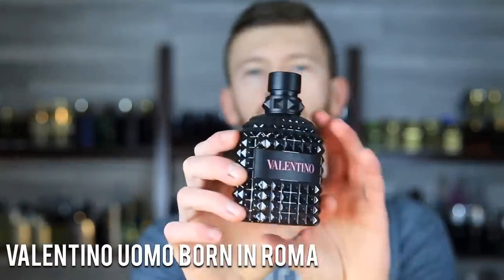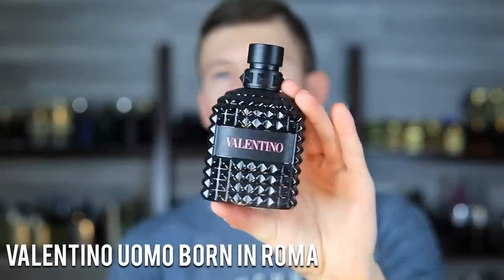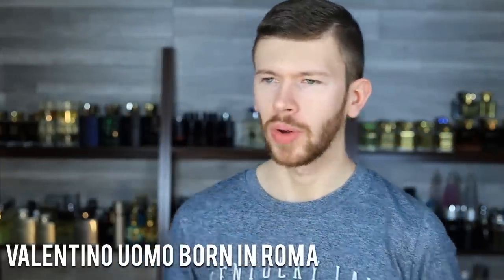Next up, Valentino Uomo Born in Roma. We're kind of targeting the younger audience here because this is a little bit more of a bubblegum-y, sweet type of summertime scent. It's got mineral notes, violet leaf, and some sea salt — kind of that sweet Invictus Aqua type of thing going on. It's very much a youthful style of scent; it's not going to be for everybody and nothing brand new. However, it does have great versatility: it can hold up for warmer days, it's very playful and fun, and it also has sweetness for some winter days as well. It just does a lot of things really well.